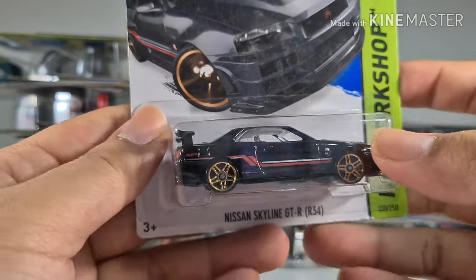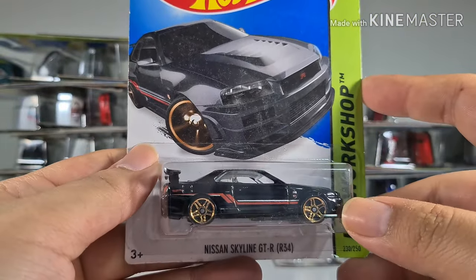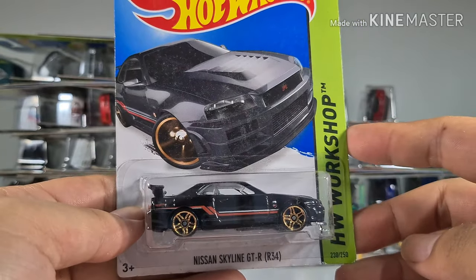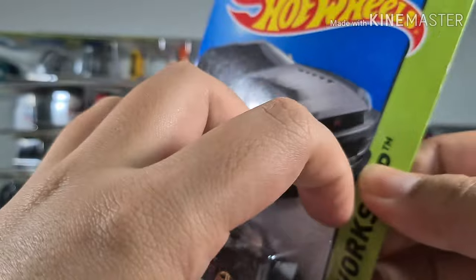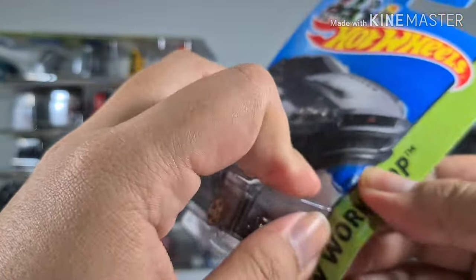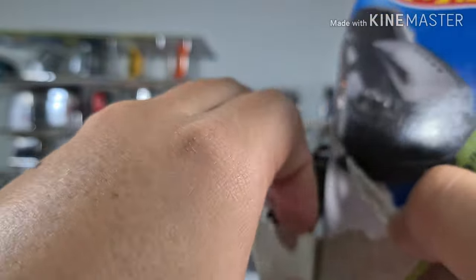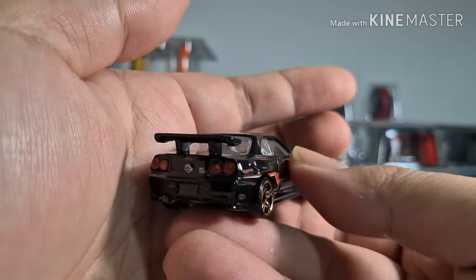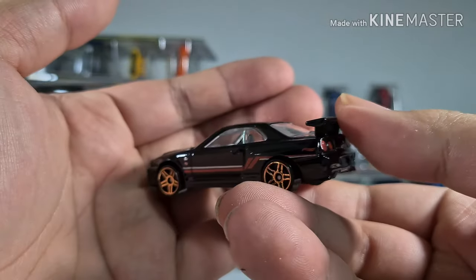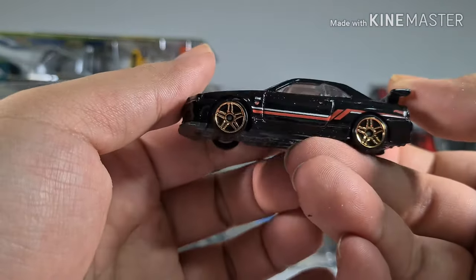One of my favorite cars — the Nissan GTR R34, from Thailand. It's in my favorite blue color. The GTR always looks fantastic no matter which angle you look at it.